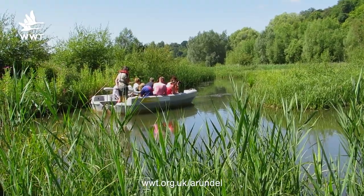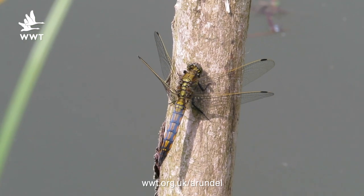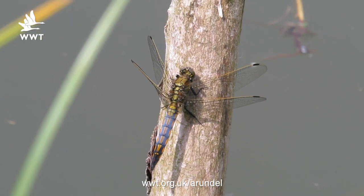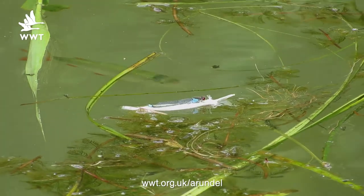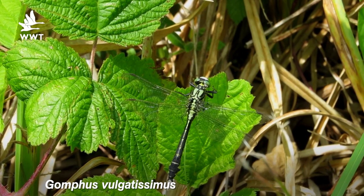Here we are on the top end of our wetlands discovery area. This is where our boats tour our visitors around looking at the wetland wildlife. A few weeks ago we were doing our Wildlife Weekly column, mainly looking at newly emerging damselflies and dragonflies — things like the black-tailed skimmer, the red-eyed damselflies, azure damselflies, blue-tailed — a whole host of things. When suddenly we came across the holy grail of dragonflies, especially here at Arundel: the club-tailed dragonfly.